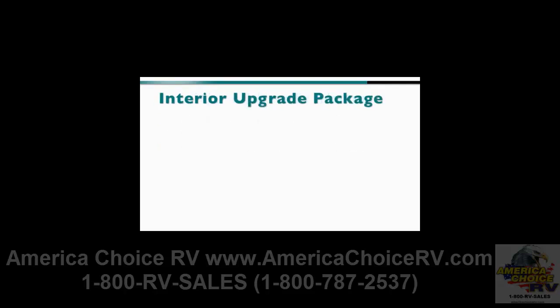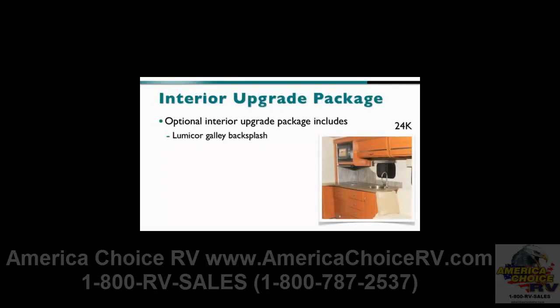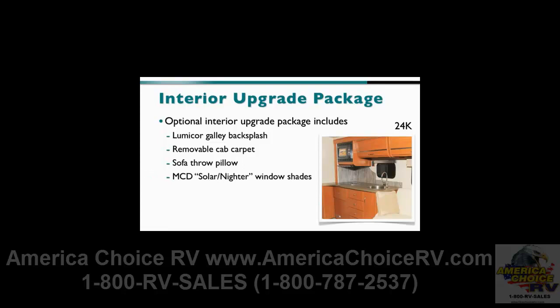Customers looking for upgrade options won't be disappointed with the Navion in 2011. The optional interior upgrade package includes a Lumicore galley backsplash, removable cab carpet, a sofa throw pillow, the MCD Solar Niter window shades, a wood sink cover except on the 24G, and a refrigerator insert upgrade.